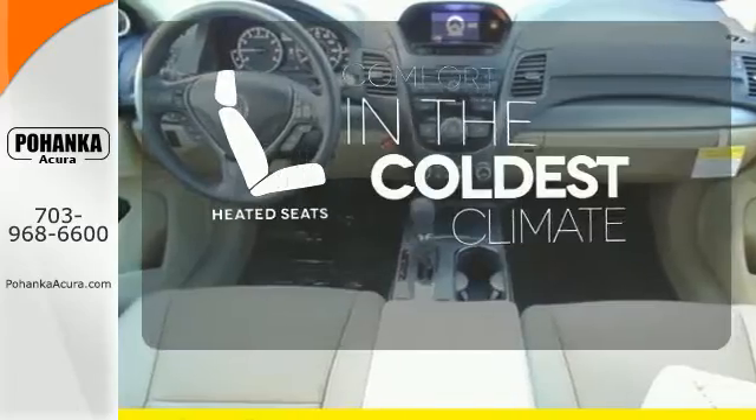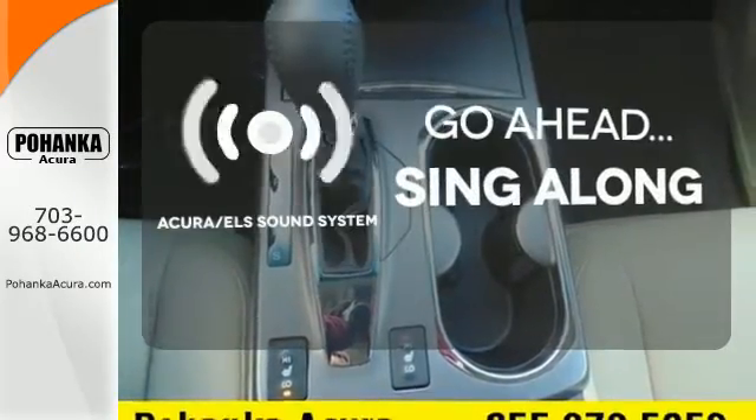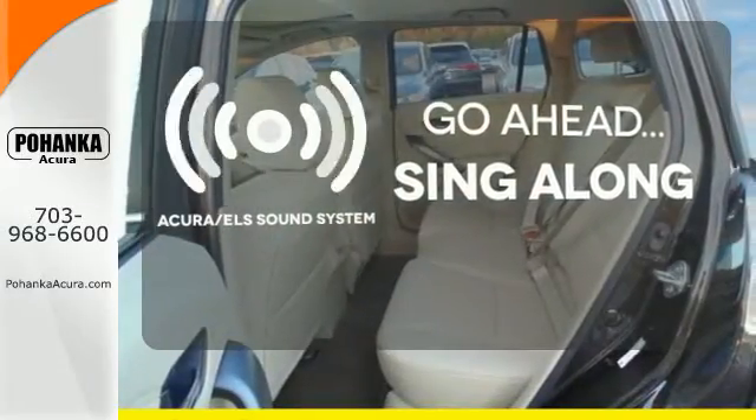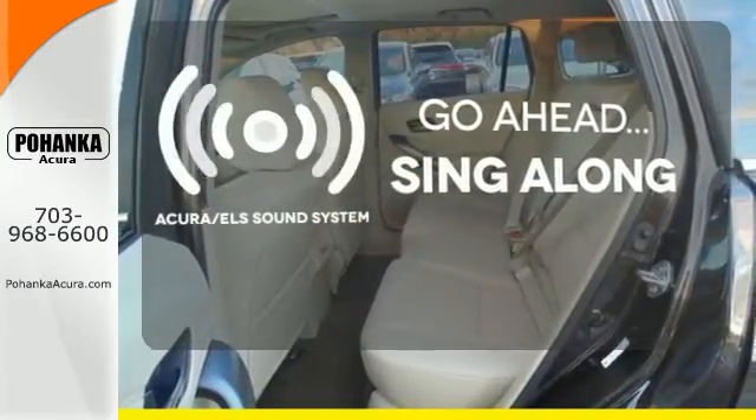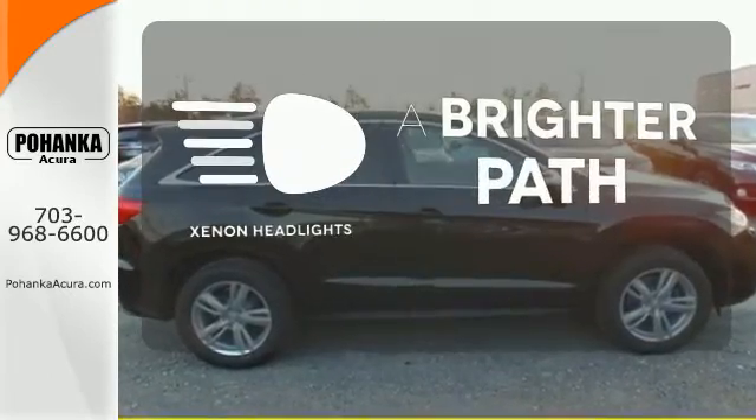The heated seats keep you comfortable no matter how cold it is. The soundtrack of your life comes through crystal clear with the premium Acura ELS sound system. Crank up the tunes and hit the road. Illuminate your path with the xenon headlights.